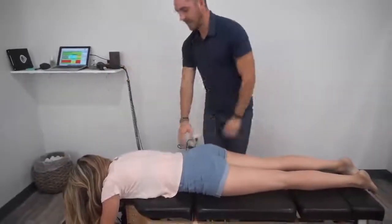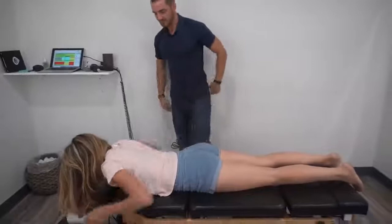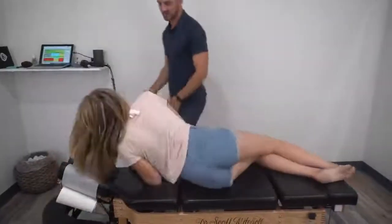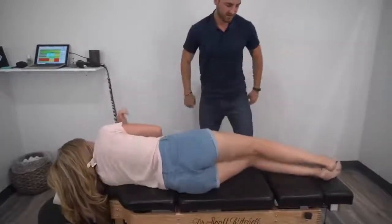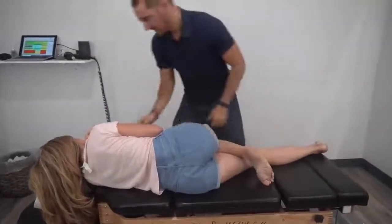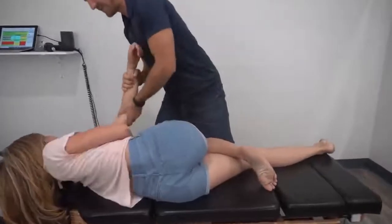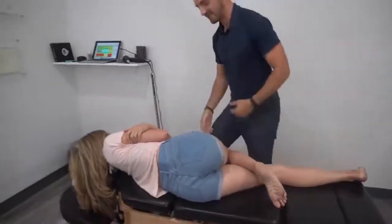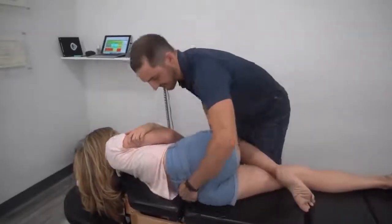Let me have you lay on your side facing me this way, please. You can rest your head right up there. I'll have you bend this top leg only, bottom one straight. I'm going to steal this from you a little bit. Is this kind of like the position you remember when you're getting adjusted? Bringing back the old memories.